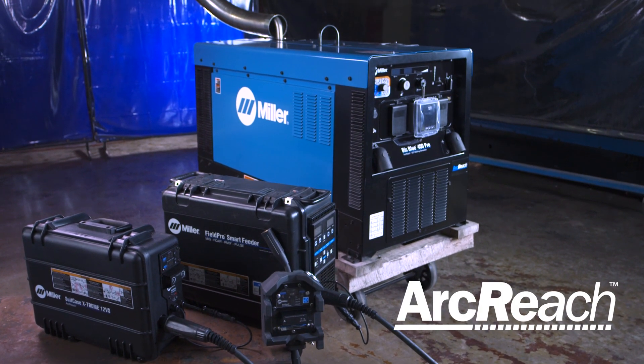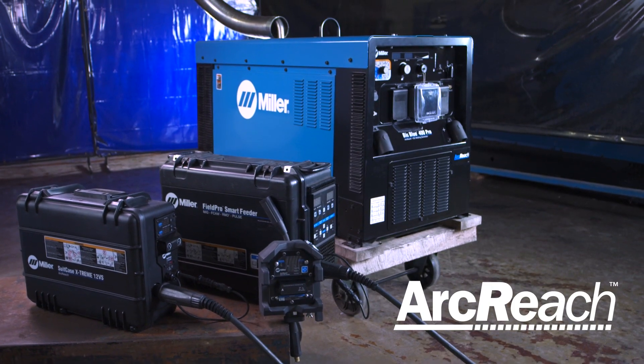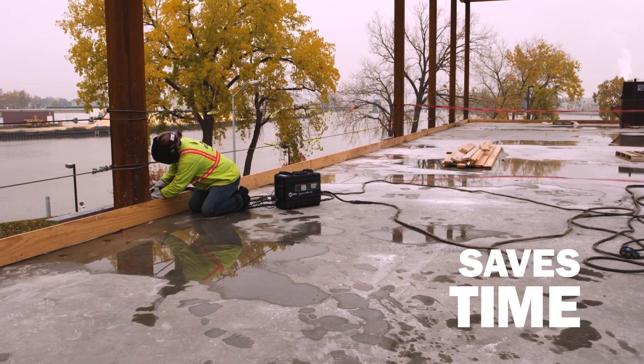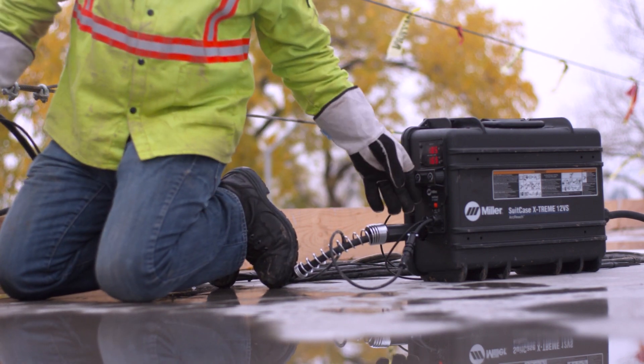That's where Miller ArcReach technology, now available on engine-driven welder generators, changes all of that. Through the use of standard weld cables, ArcReach-equipped power sources and accessories allow operators to set and adjust weld parameters right at the weld joint, which saves time by eliminating the need to go back to the power source to change welding settings.